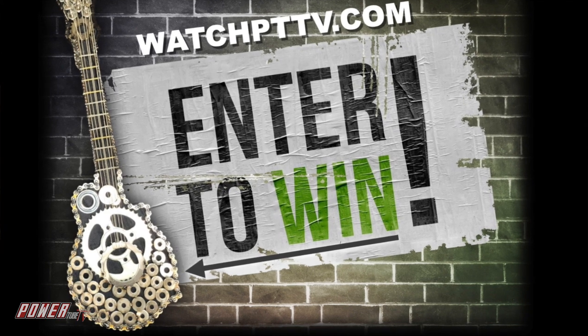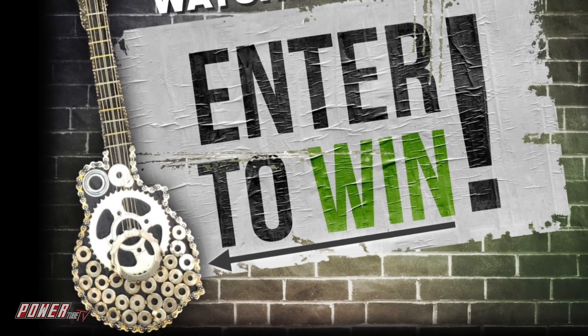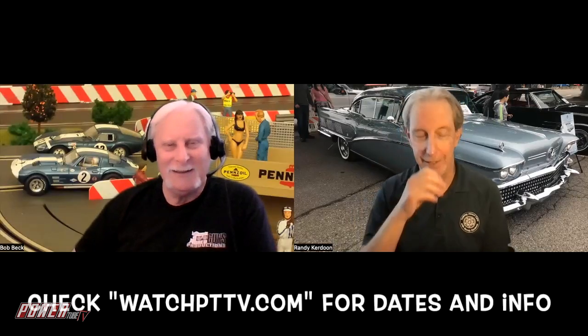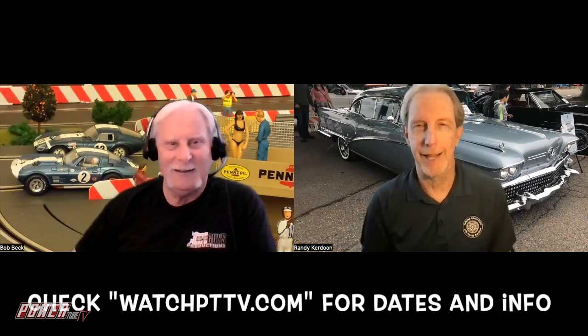They're giving away a guitar made of motor parts! That's gotta be really heavy. The first thing I thought was, you gotta be The Rock to be able to play guitar on that thing or do a riff. Maybe you can exercise while you're playing Silent Night.